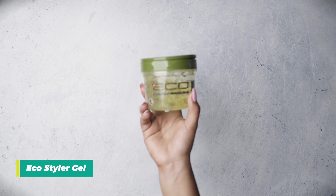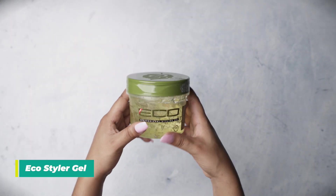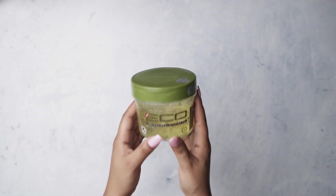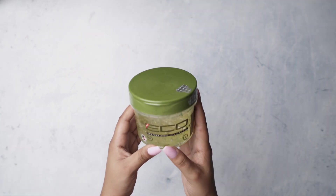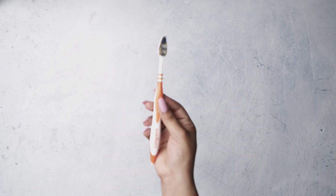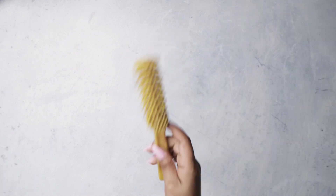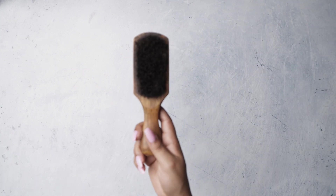Lastly, we have the gel, which is also a really good size for traveling. I use this for any hairstyle, especially when I'm doing sleek buns or a wash and go. I use this toothbrush to do my edge control, this brush to do my washes, and this brush to sleek my hair down.